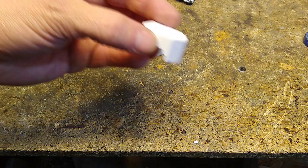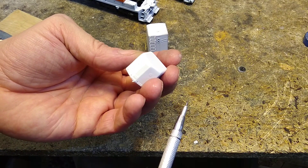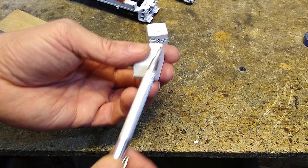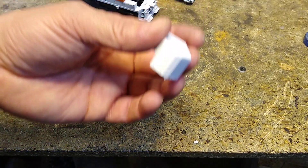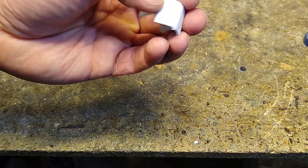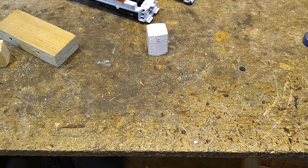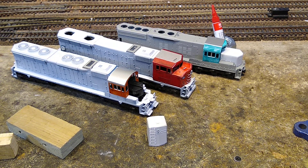Now I successfully did it on this one — this was a high nose that I had to cut down. I made a tool so I was able to cut it with a razor saw, and it turned out exactly the way I wanted. It's not too bad — a little more filling, a little more primer, and that guy will be ready. It turned out just right because I had done good work making the tool.